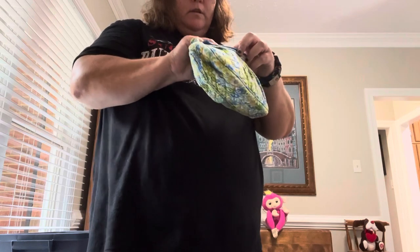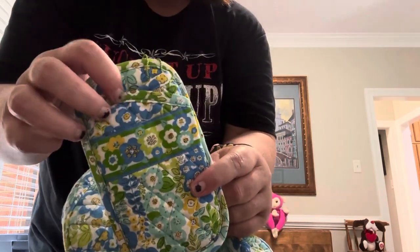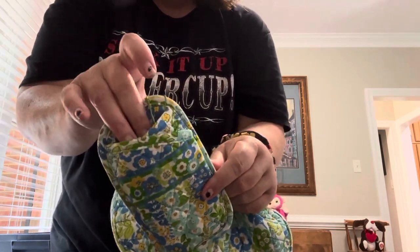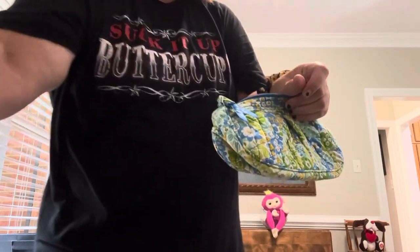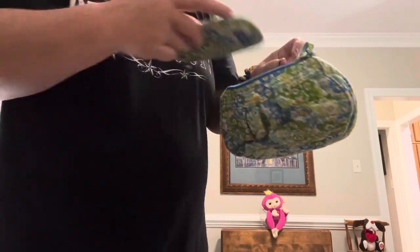We have the Franny, a double eyeglass case — supposed to hold glasses and readers or sunglasses — and a Zip ID. These girls are totally after my own heart the way they group and cluster and match everything.